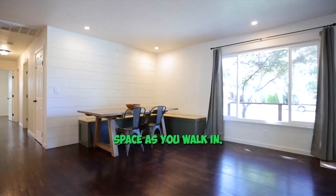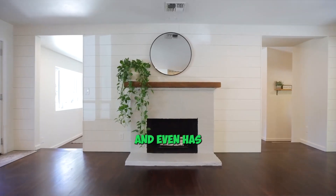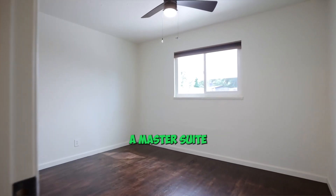There's a large open space as you walk in. The main room is connected to the living, dining and kitchen area and even has a fireplace. Updated, beautiful kitchen with an island.